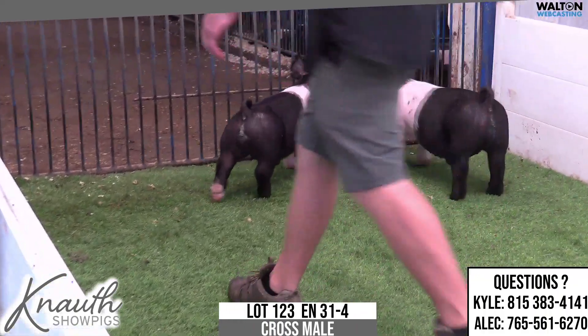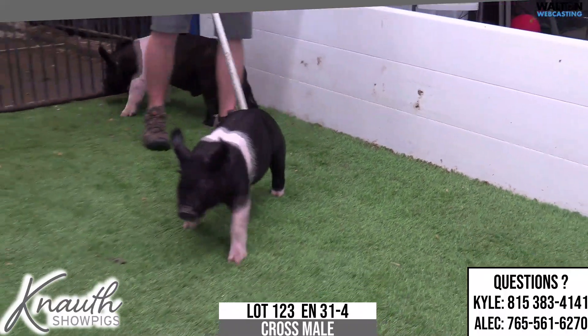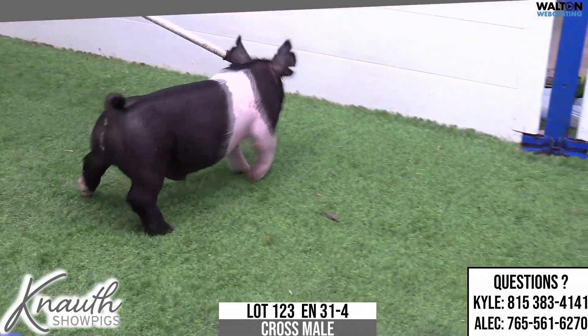Square coming at you, big forearm, runs uphill — gives you that elite look. Shoulder blade forward, still stout skull, but still clean about his jawline. This one's awfully, awfully nice.